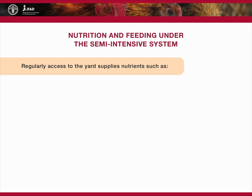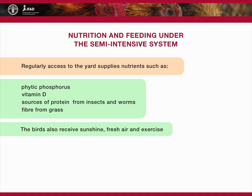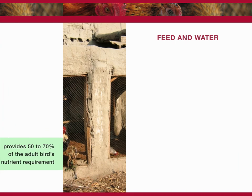Regular daily access to the yard in most cases supplies nutrients such as phytic phosphorus, vitamin D, sources of protein from insects and worms, and fiber from grass. The birds also receive sunshine, fresh air, and exercise, which promote good metabolism of nutrients in the compounded feed. Compounded feed can comprise a greater variety in nutrient levels than the fully intensive system. It provides 50 to 70 percent of the adult bird's nutrient requirement, with smaller amounts of nutrients provided by the exercise yard.